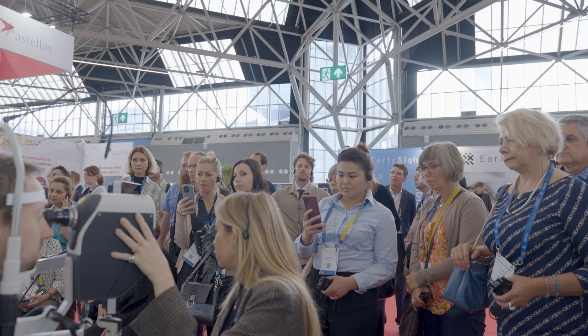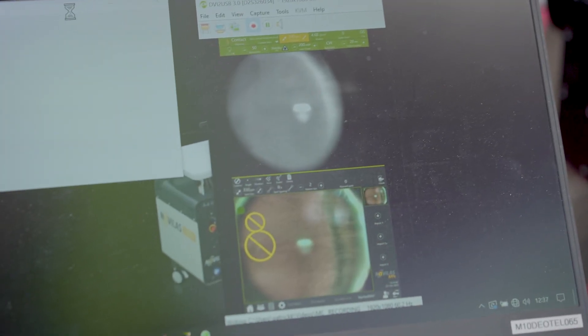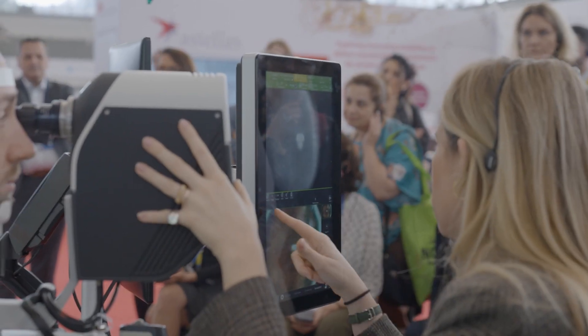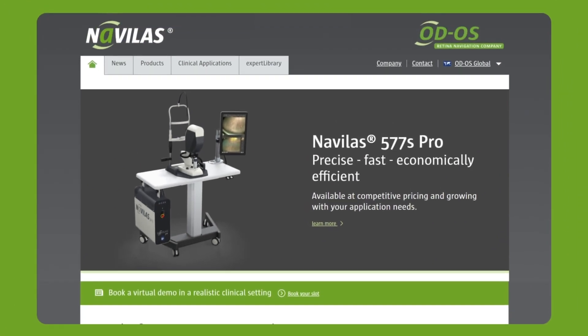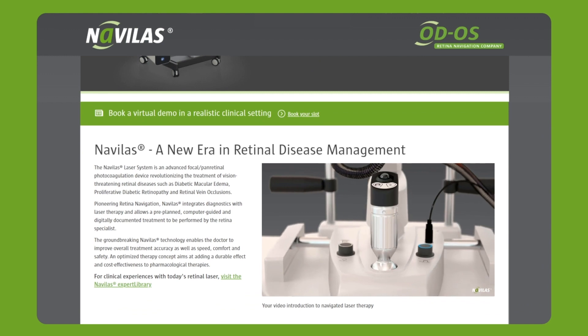Clinics all over the world are adopting these possibilities to upgrade their clinical standard of care. From time savings through easy integration and digital workflows to vastly improved patient satisfaction with pain, Navelas has taken its place in the modern retinal treatment paradigm. To learn more about how to harness the power Navelas has already shown in clinics around the world, head over to the ODOS website and get in touch for a virtual demonstration.